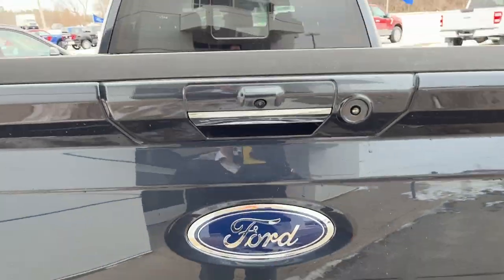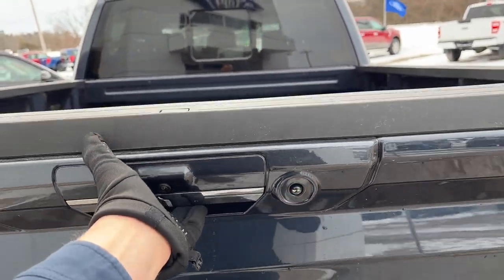You can see your reverse parking sensors on there, as well as your reverse camera and your lighting all the way around.